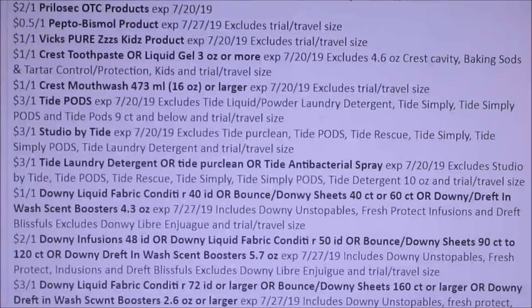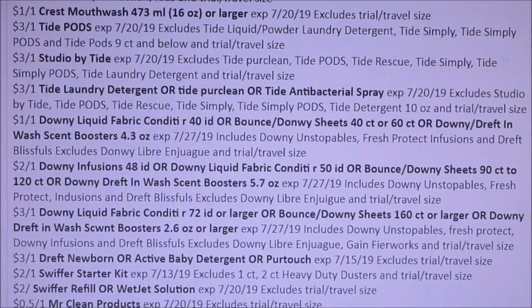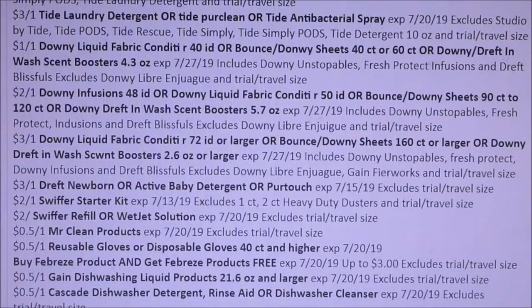Downy — $1 off of one, $2 off of one Downy Infusions. Draft, Swiffer — $2 off of one, $2 off of one. Mr. Clean — $0.50. Reusable Gloves — $0.50.